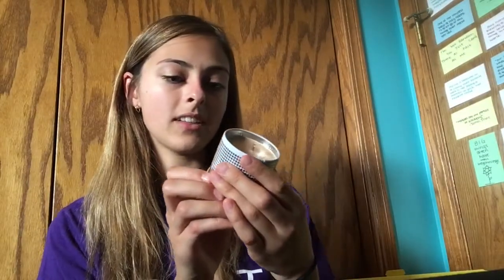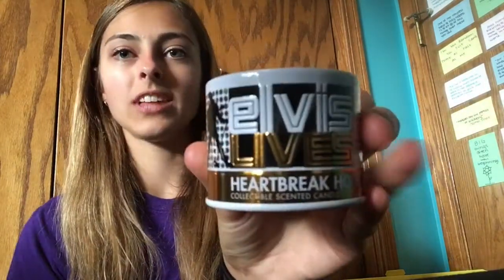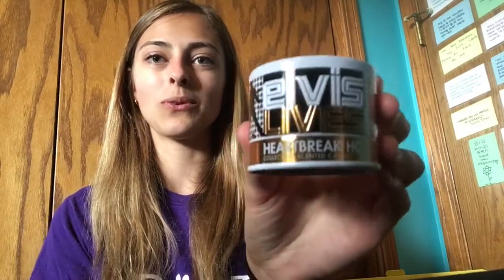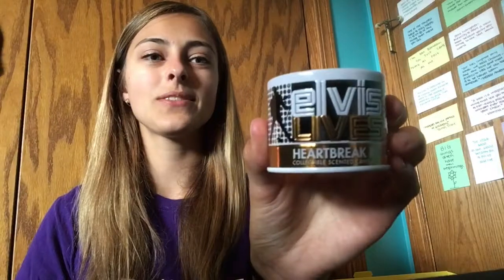The next thing is an Elvis Lives Heartbreak Hotel collectible scented candle. It smells pretty good — I bet it would be really nice for the fall. It smells very fall-like. Theo wanted to smell the candle too! I really like the smell of this candle.